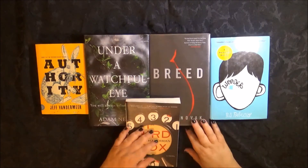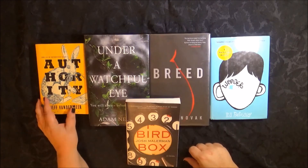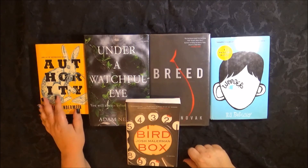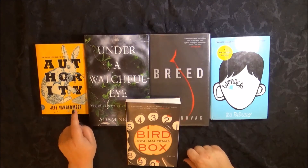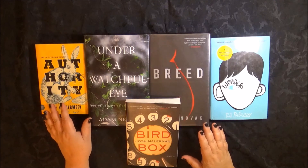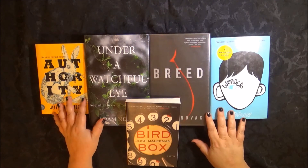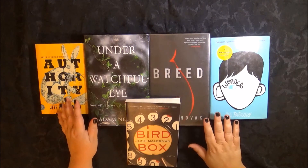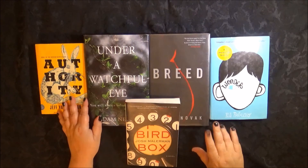I got Authority because after I read Annihilation I was chomping at the bit for the rest of the trilogy. I can't wait to read it — I loved Annihilation. So this is my little haul here and I look forward to reading these books. I'm probably going to start reading one of them right away. Thank you for stopping by!